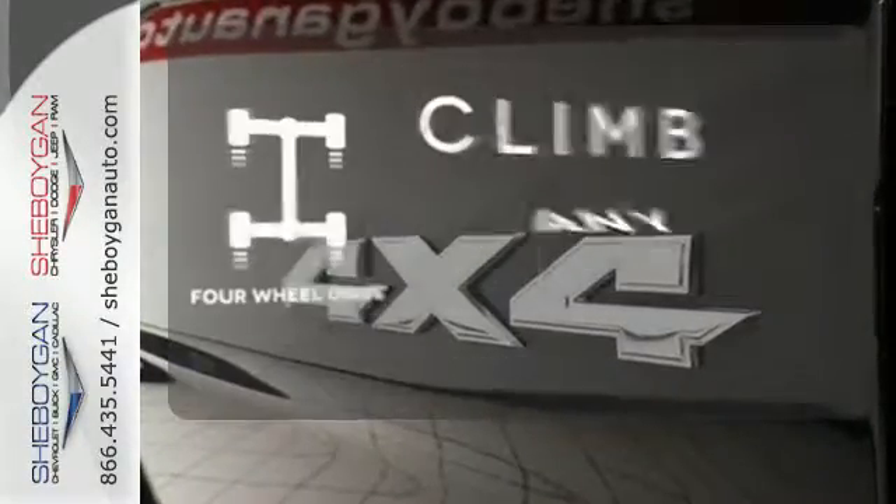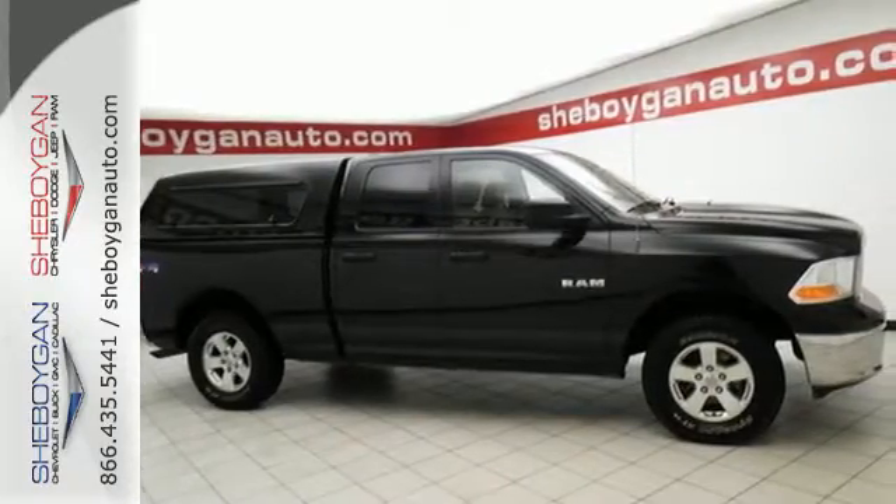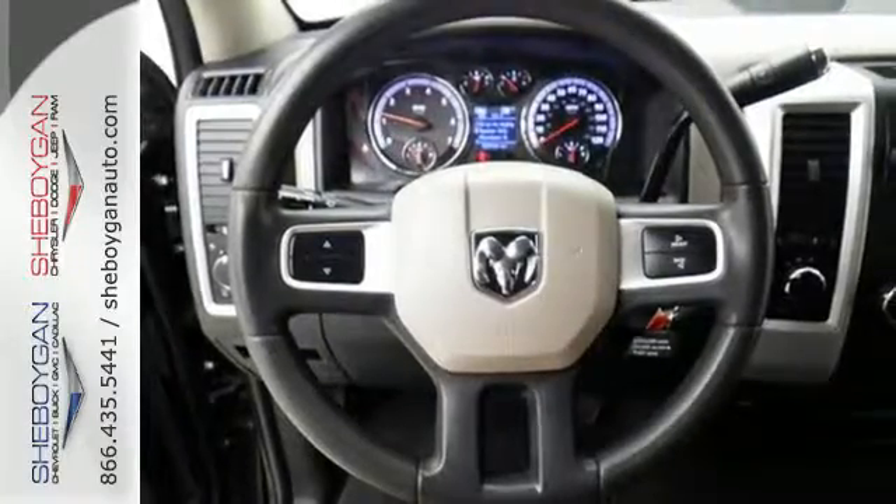Climb any mountain — this vehicle has four-wheel drive. With its powerful engine, roomy interior, and superb quality, this Ram 1500 is a force to be reckoned with.